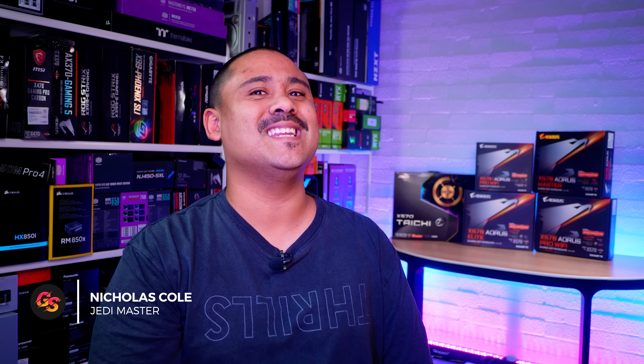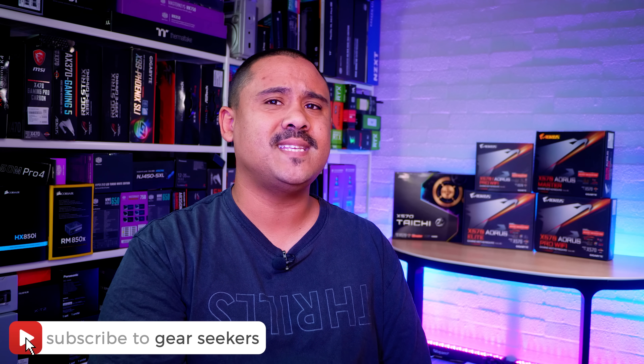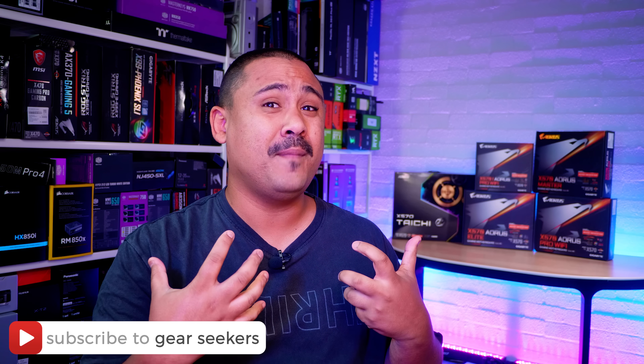Hey Gear Seekers, I'm Nick. It's time to talk about Ryzen 3000 and the performance. We decided that we wanted to cover two of the lowest spec Ryzen 3000 chips. The reason why we did this is because for the last generation and the generation before, the 1600, the 1600X, the 2600 and the 2600X were most people's entry point. Even for me, my personal favorite chip has been the 2600.